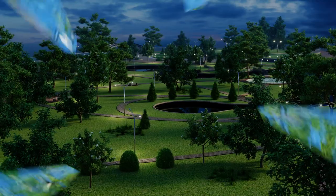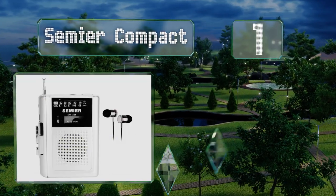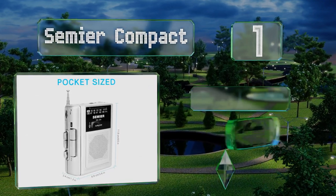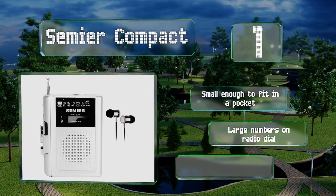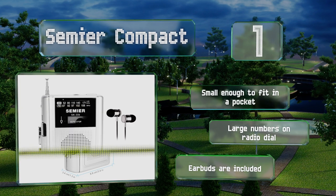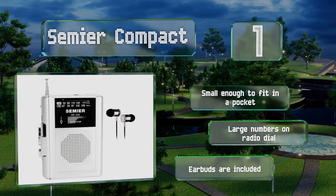Taking the top spot on our list, in addition to being one of the most inexpensive models out there, the Semi-a Compact is also one of the best looking. The built-in microphone delivers decent sound quality without cumbersome accessories. It's small enough to fit in a pocket, has large numbers on the radio dial, and comes with earbuds too.